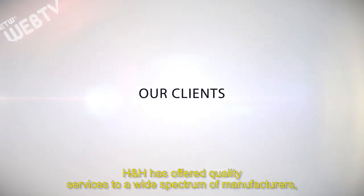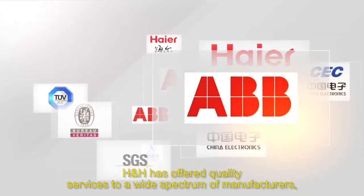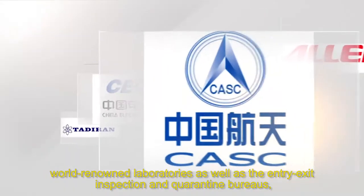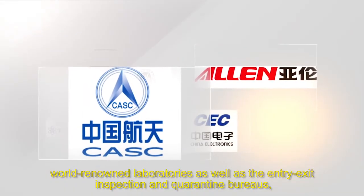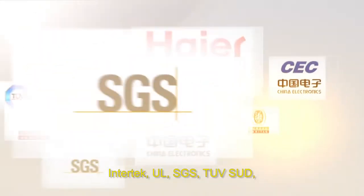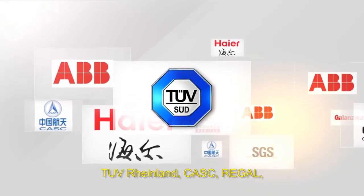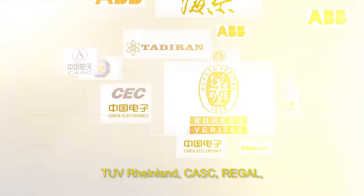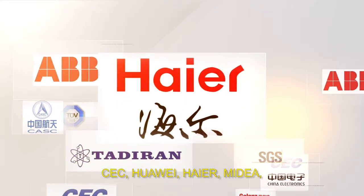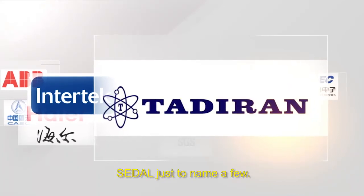H&H has offered quality services to a wide spectrum of manufacturers, world-renowned laboratories, as well as entry-exit inspection and quarantine bureaus — such as Bureau Veritas, Intertech, UL, SGS, TUV-SUD, TUV-Rhineland, CASC, Regal, CEC, Huawei, Higher, Medea, and Sadao, just to name a few.